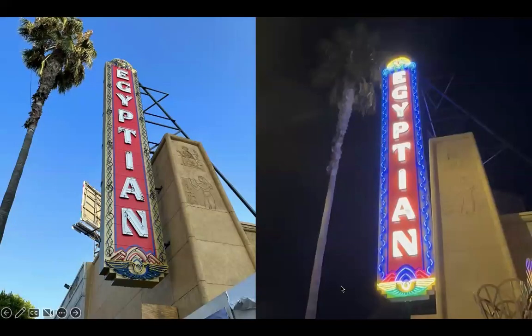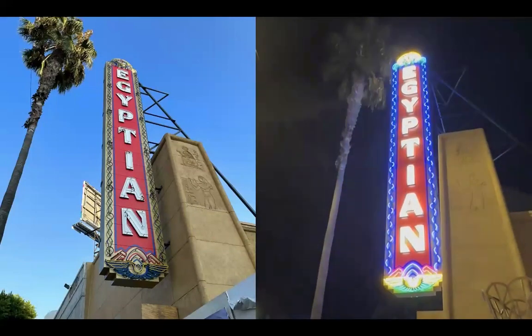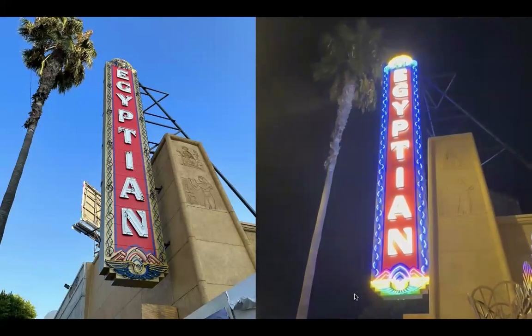When Netflix took over, the American Cinematheque had already done a restoration around 2000 and recreated the vertical sign. Netflix kept the sign and just added their red background. We are lucky to have it back — and here's a little animation of it illuminating Hollywood Boulevard again.